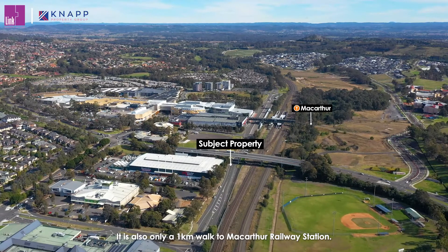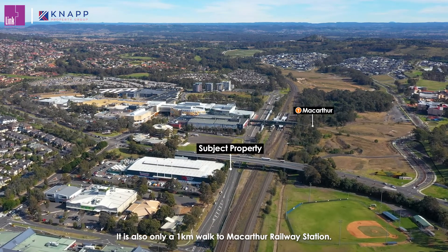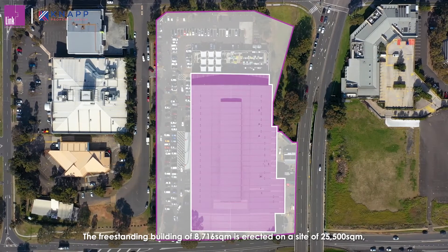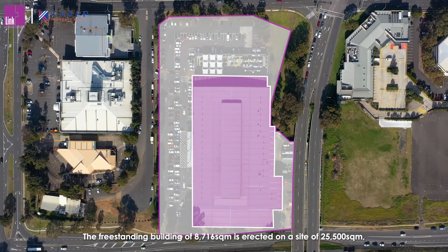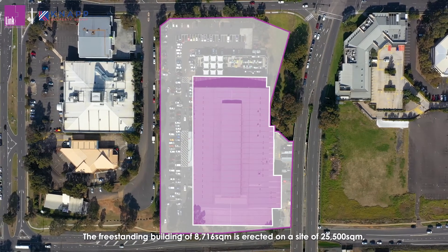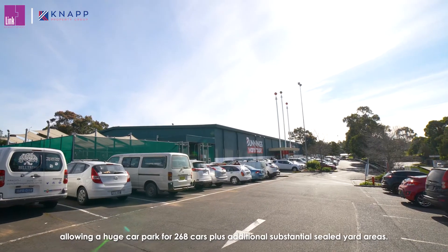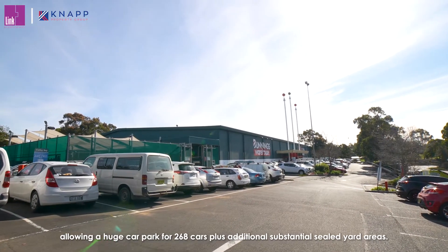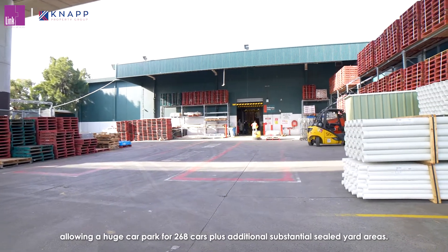It is also only a one kilometre walk to MacArthur Railway Station. The freestanding building of 8,716 square metres is erected on a site of 25,500 square metres, allowing a huge car park for 268 cars, plus additional substantial sealed yard areas.